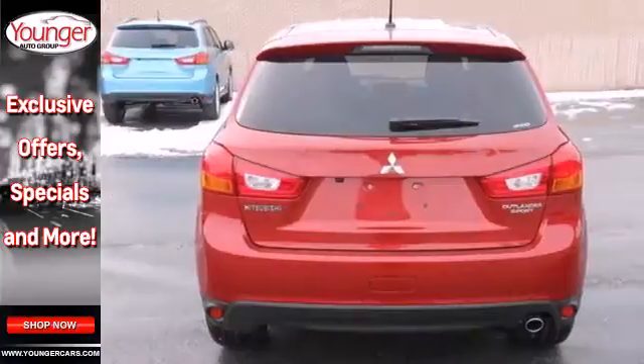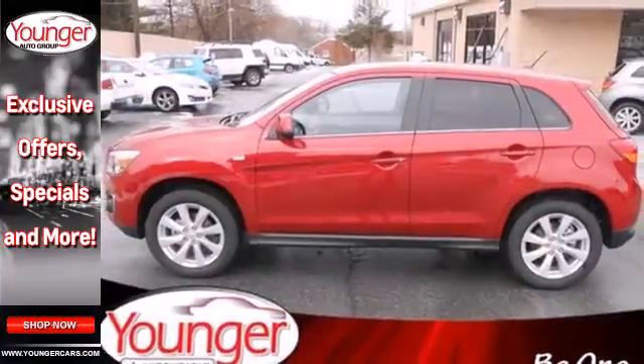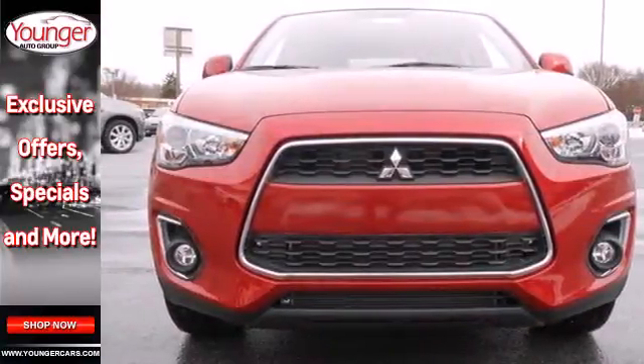It features multiple airbags, steering wheel audio controls, keyless entry, and a 4-wheel independent suspension. Get on the road in this Outlander Sport today and start a new adventure.